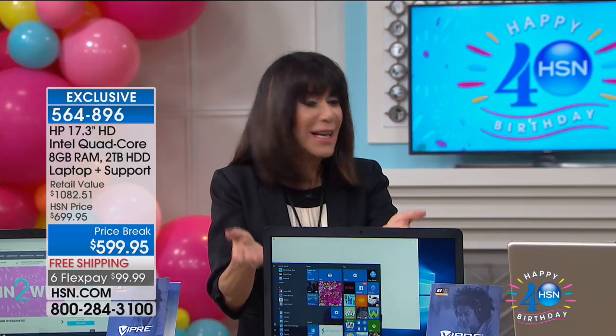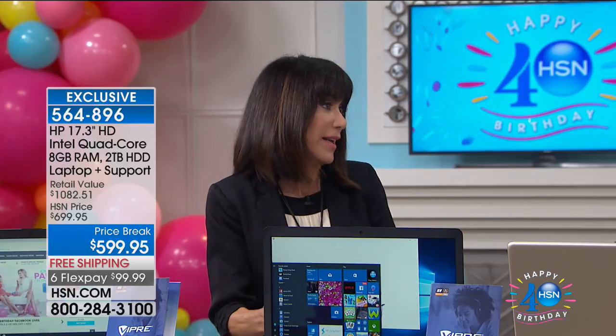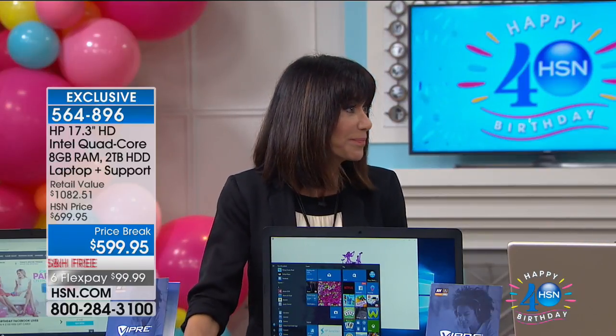If you bought Viper five or three years ago, the threat landscape has changed — especially about six weeks ago with the WannaCry ransomware that shut everything down. You need the latest version. It's $49.95 and covers three PCs and three mobile devices. I love my iPad, but when I'm really working in the morning I want that 17.3-inch screen — it's almost like a desktop. Tablets and iPads are great, but when it's time to get work done this is the right tool.